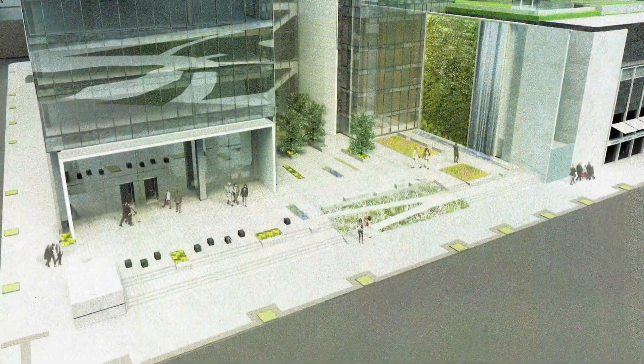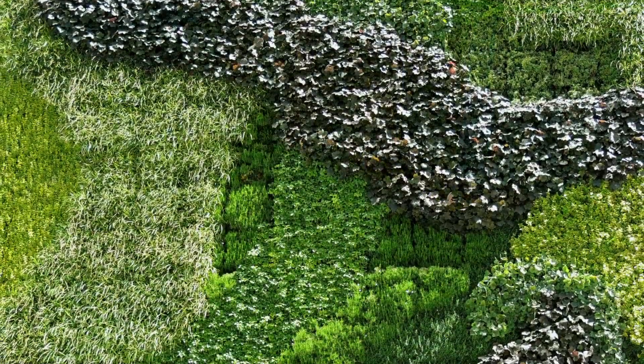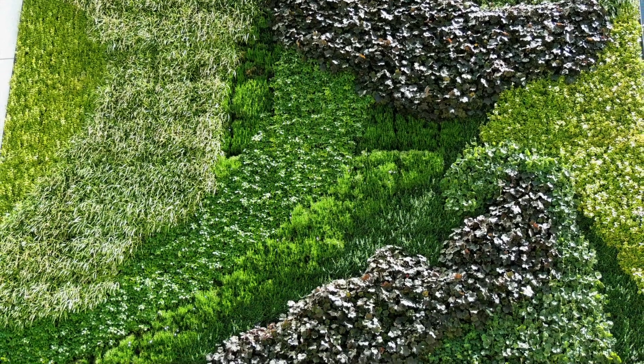Drawing on inspiration from Prudential's logo, the Rock of Gibraltar, KPF extrapolated segments of the rock outcropping's stratification and created the living wall's composition and plant color selection.